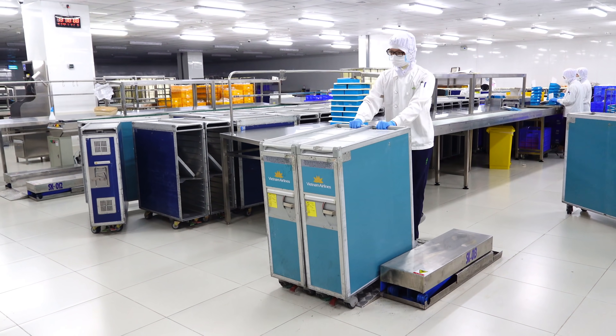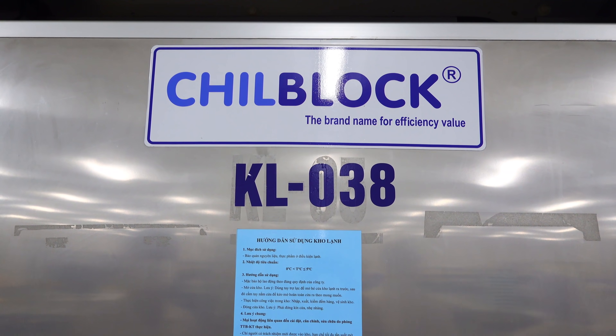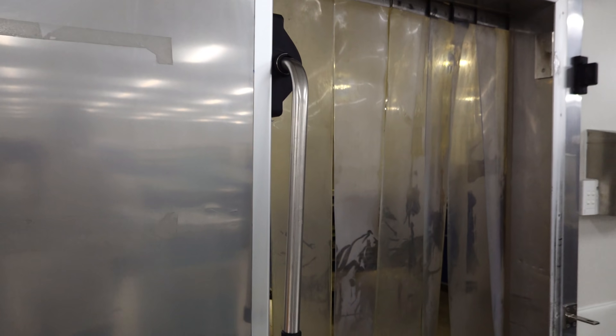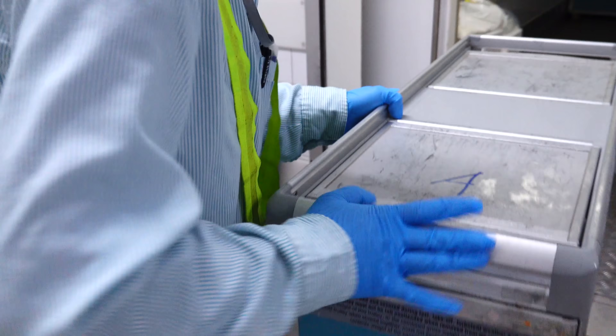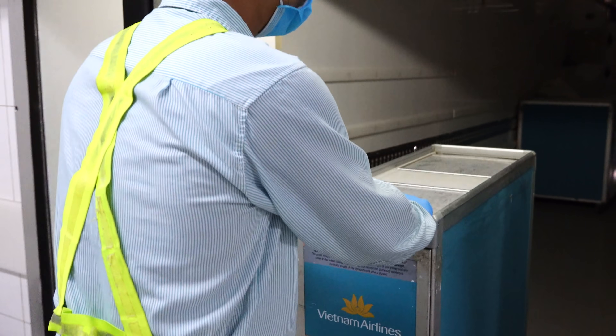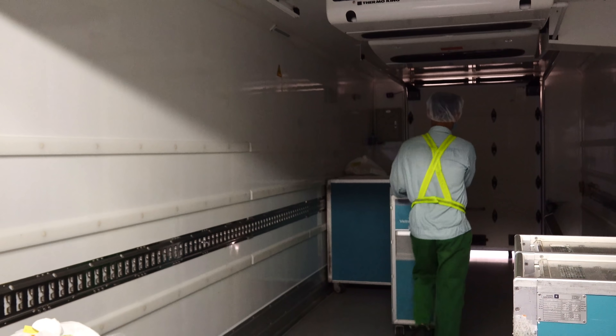Và trong lúc đợi đưa lên các chuyến bay, các xe đẩy đựng bánh sẽ được đưa vào kho lạnh để bảo quản, đảm bảo chất lượng của bánh. Đến giờ, bánh sẽ được đưa lên xe chuyên dụng và những chiếc xe này sẽ đưa bánh lên máy bay. Ở những bước cuối cùng, bánh sẽ được phục vụ cho hành khách ngay tại ghế ngồi.